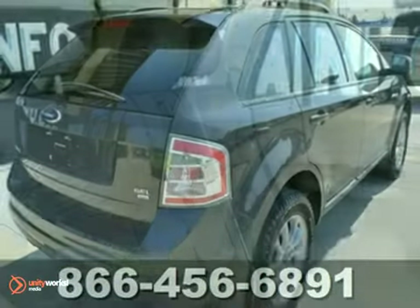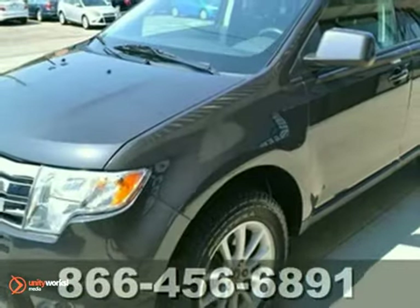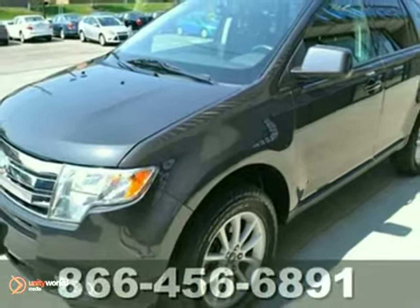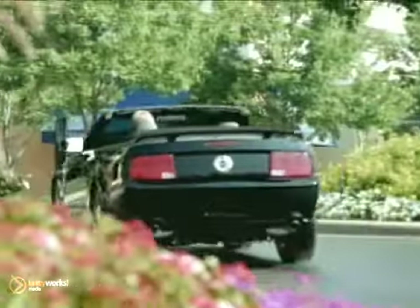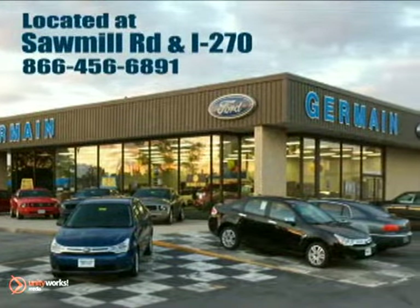This outstanding Edge is the SUV with everything you'd expect from Ford and then some. Come and take it for a test drive today. Experience quality you can believe in at your main Ford today, conveniently located at Sawmill Road and I-270.